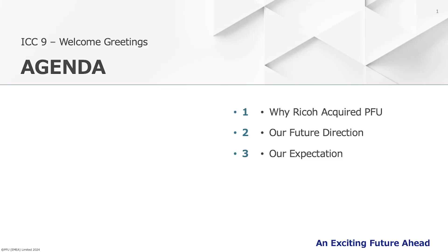Firstly, I'd like to express my appreciation to all of you for contributing to the PFU business. Thank you very much. Today, I'd like to talk about these items.